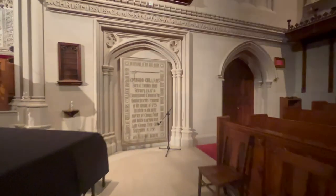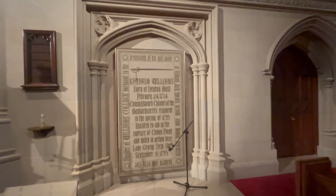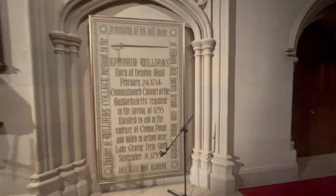To the right of the altar you'll see this giant plaque commemorating Ephraim Williams — but be not fooled, this is not the final resting place of the founder.